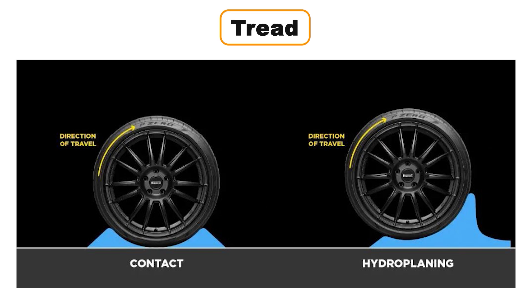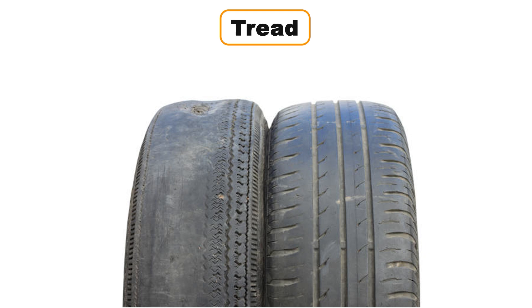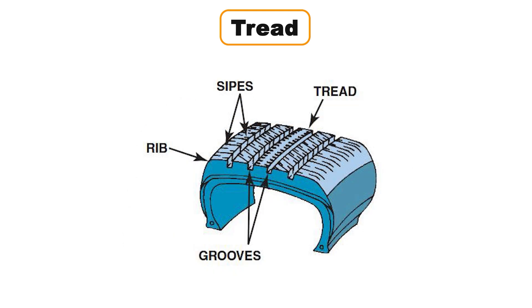Hydroplaning happens when a layer of water lifts your tires off the road, making stopping or cornering impossible. Worn tires are especially dangerous in wet conditions. To help with both wet and dry traction, most tires also have sipes — tiny slits in the tread. These sipes provide additional grip by flexing as the tire rolls, keeping you safer in all driving conditions.